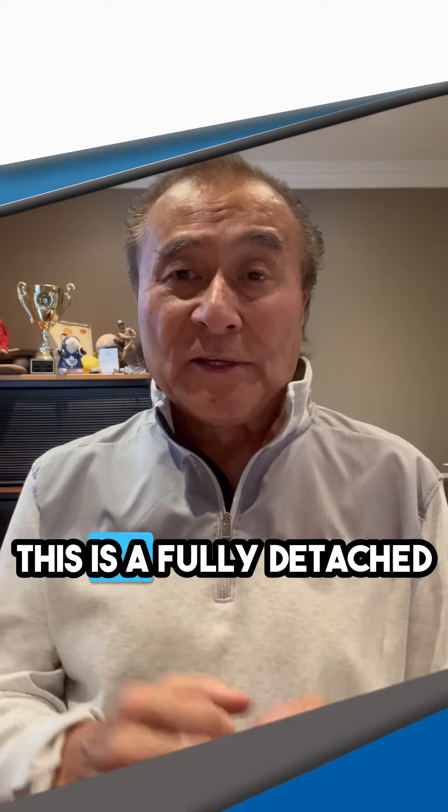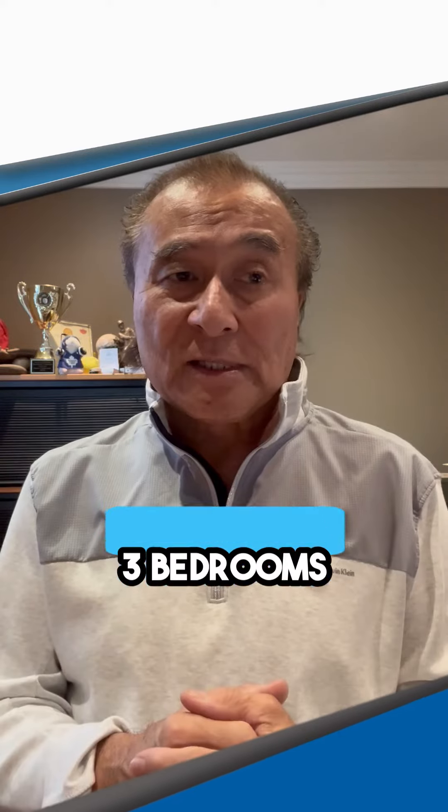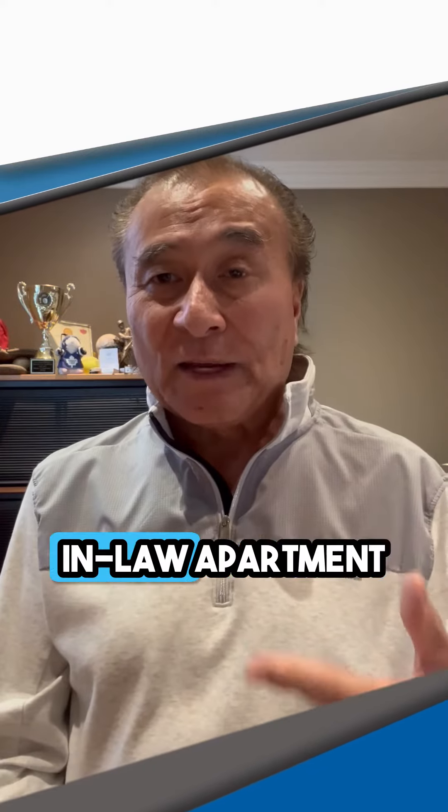Hi, Brian here. We've got a fantastic listing in Ajax. This is a fully detached two-story home, three bedrooms. It's got an eat-in kitchen, but most of all, it's actually got a basement that's finished and set up like an in-law apartment.